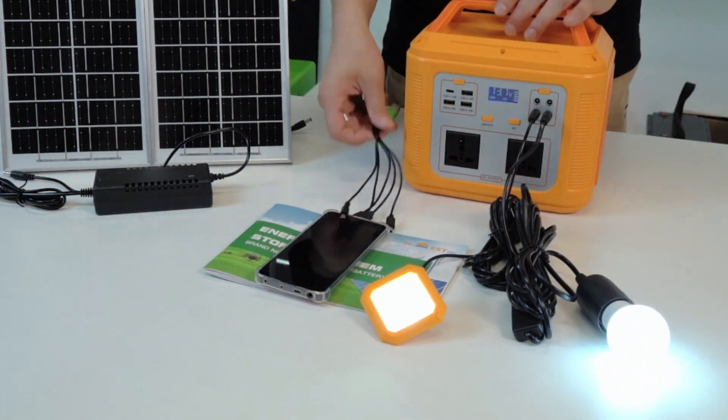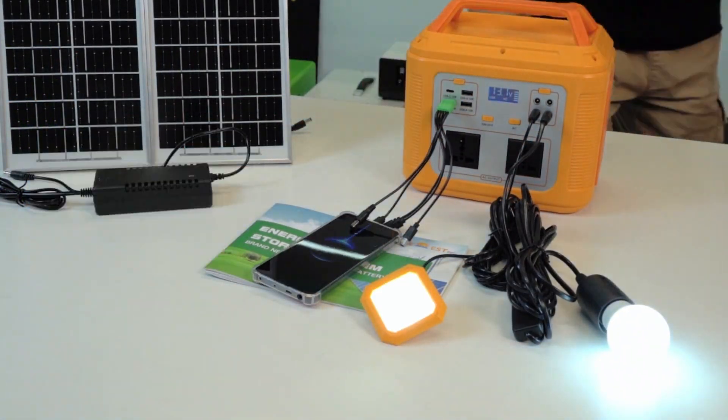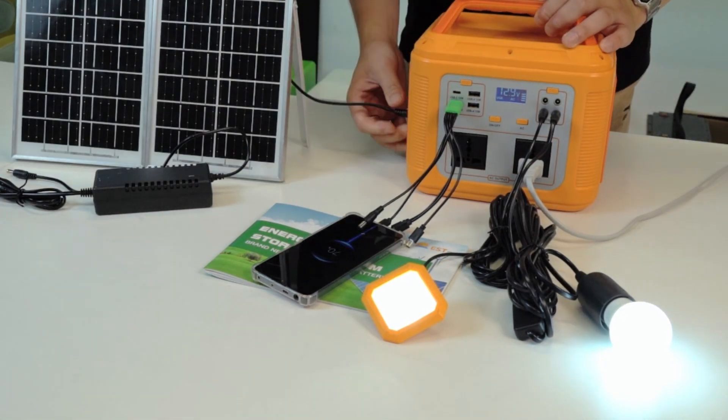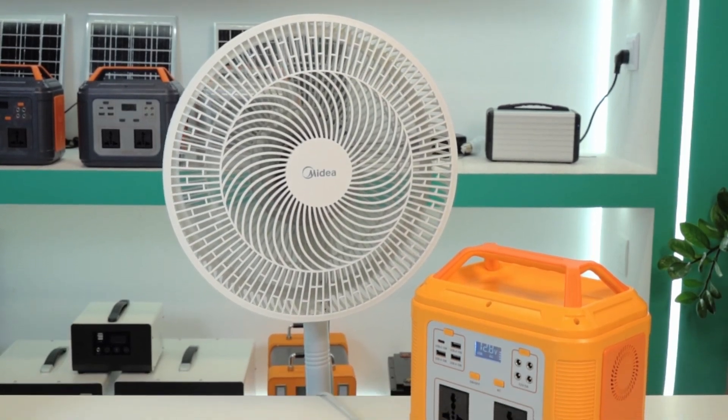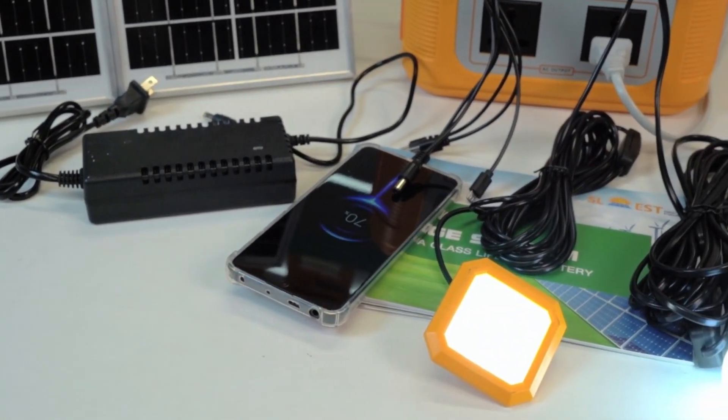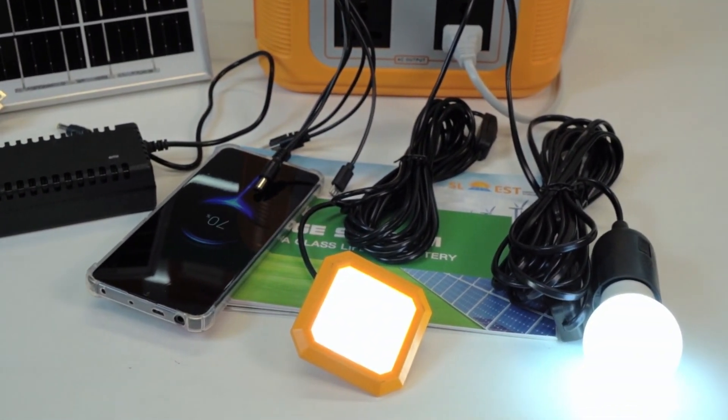You can power up your laptop, your TV, your phones — whatever you want to light up. We have DC ports. You can light up four lights at the same time, or power a DC fan, AC fan, laptop, or phone, and you can also charge your phone with a USB cable.